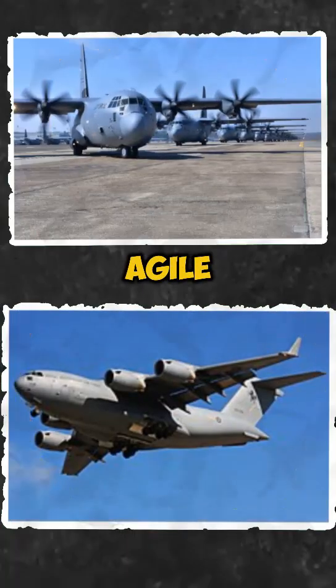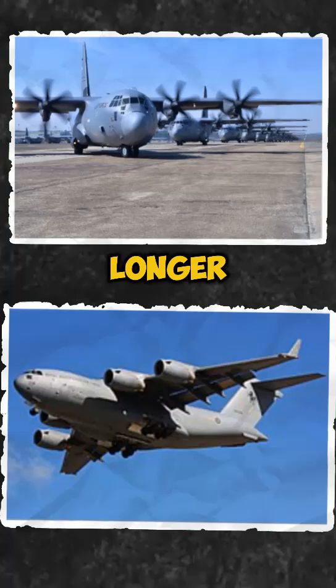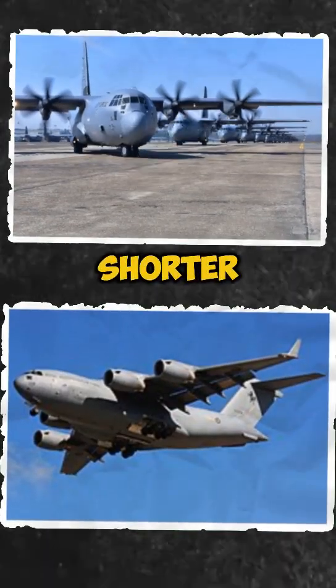Performance. The C-130 is more agile, able to land on short and rugged runways, but the C-17 can carry heavier loads faster and over longer ranges. Winner: C-17 for heavy loads, C-130 for shorter, tougher landings.